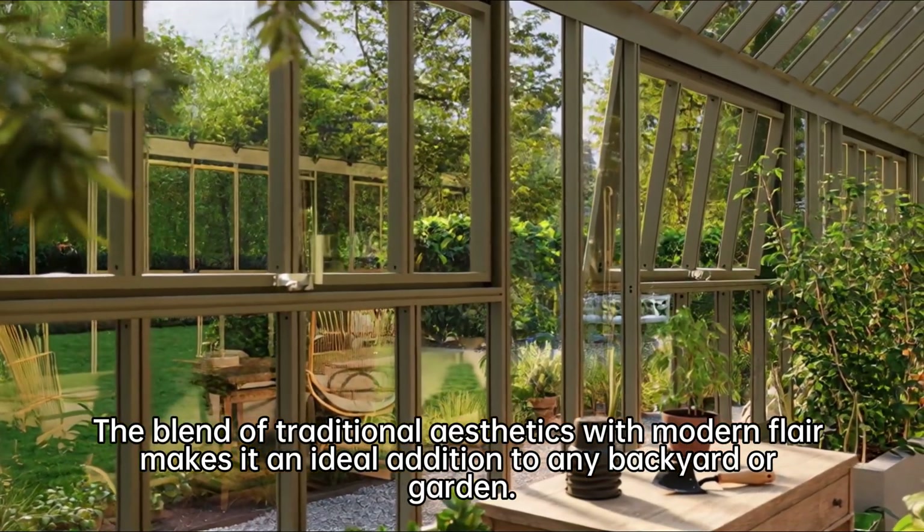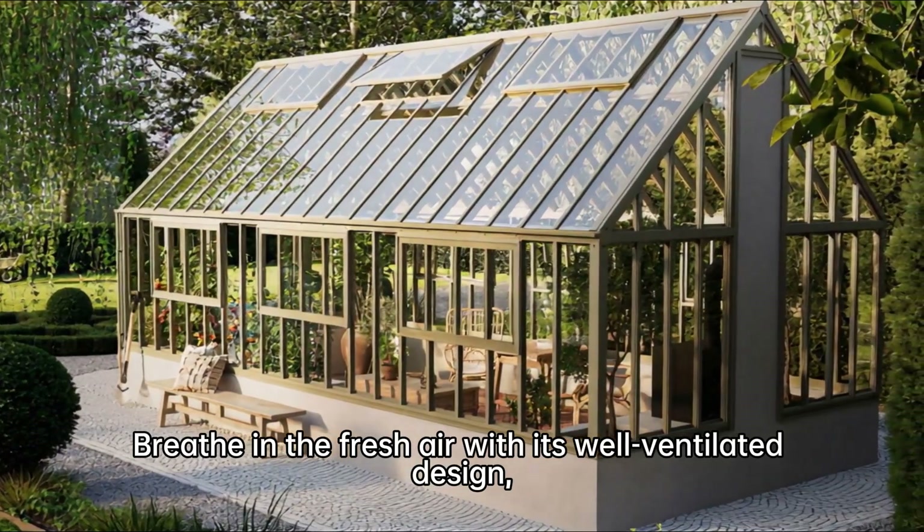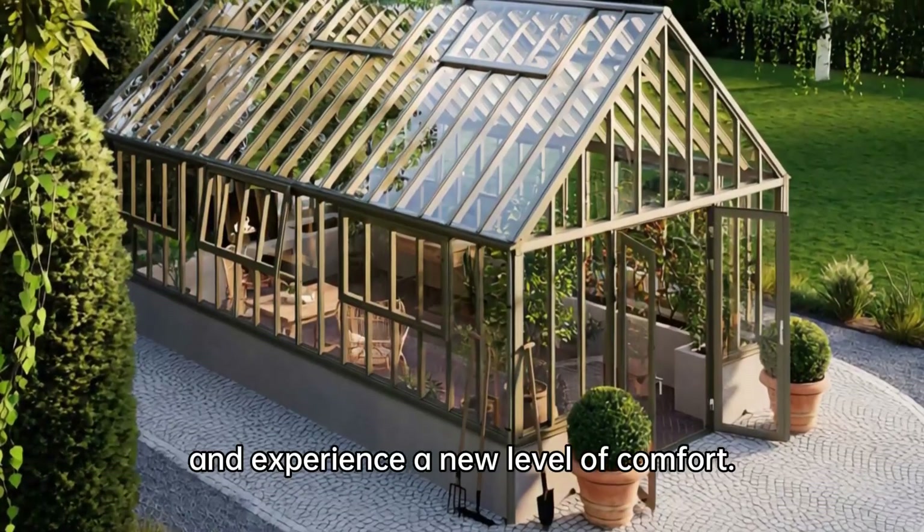an ideal addition to any backyard or garden. Breathe in the fresh air with its well-ventilated design and experience a new level of comfort.